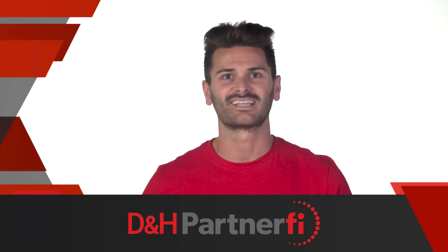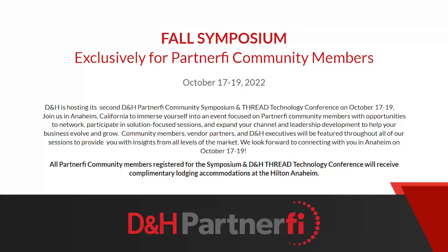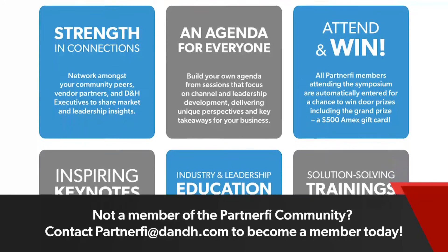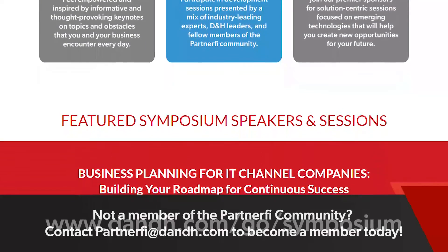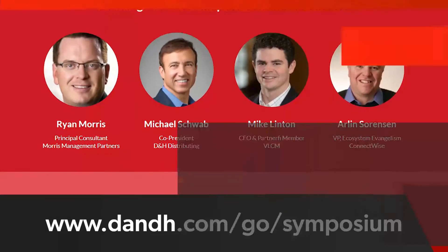Hit the west coast and join us at the second D&H PartnerFi Community Symposium and Thread Technology Conference beginning Monday, October 17th. This is an exclusive opportunity to help your business grow and evolve with other community members, vendor partners, and D&H executives. Visit www.dnh.com/go/symposium to register now.